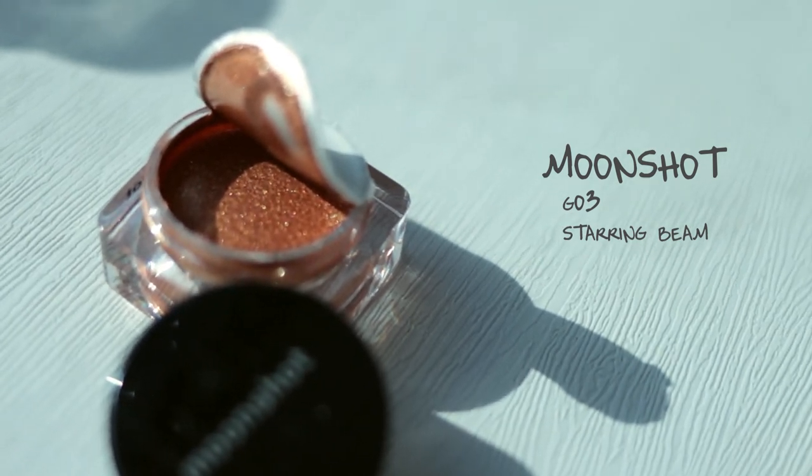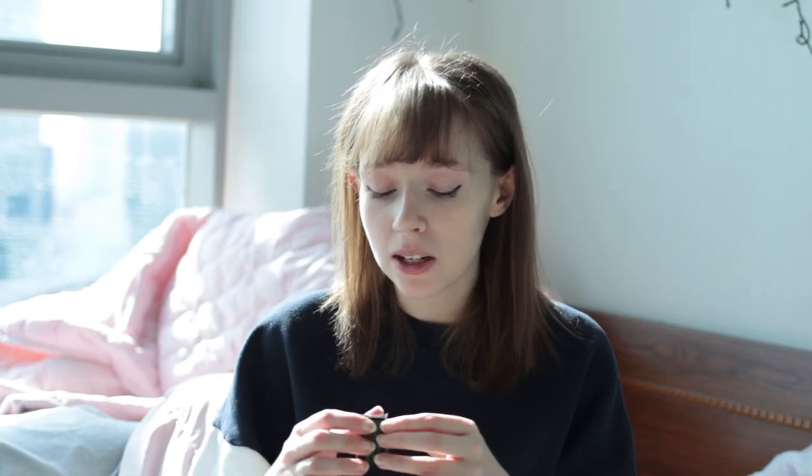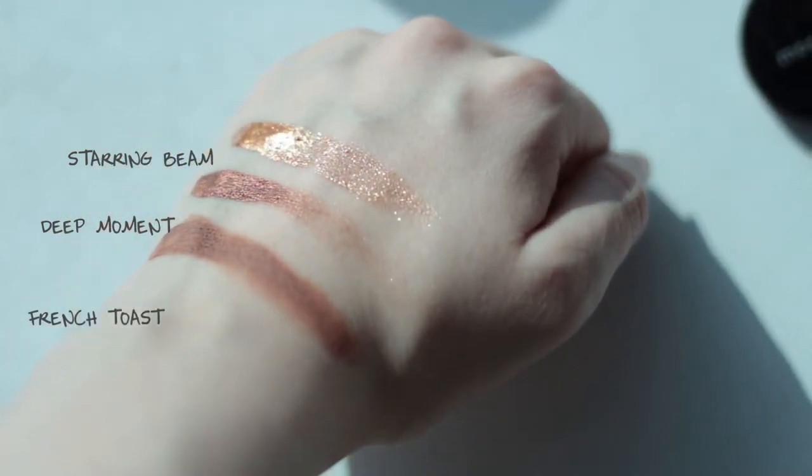I was only planning to get the matte and the pearl, because glitter terrifies me. But the sales assistant said if I got another one I'd get a free gift, so she recommended the gold glitter with pink flecks. Deep Moment is more of a dark browny colour — they're all warm shades and I'm not sure how I get on with warm shades, but we'll see, it's an adventure. The glitter is quite offensively glittery — after swatching it I now have glitter everywhere.